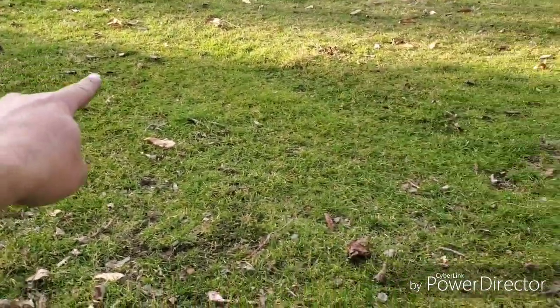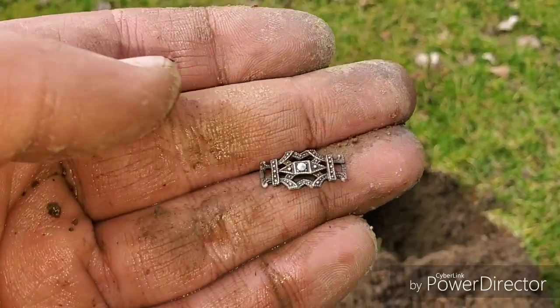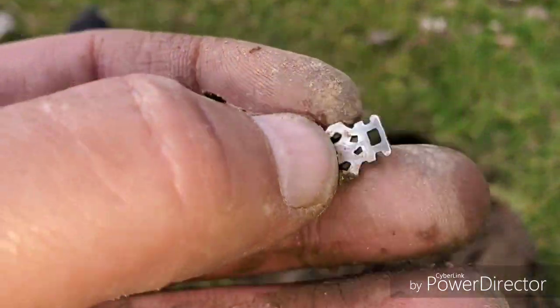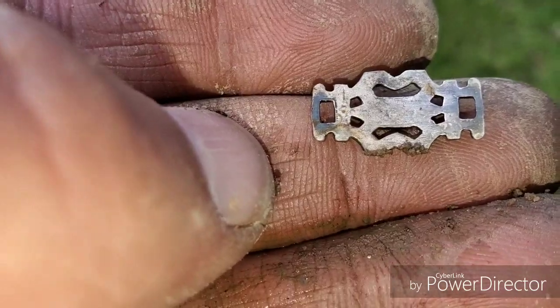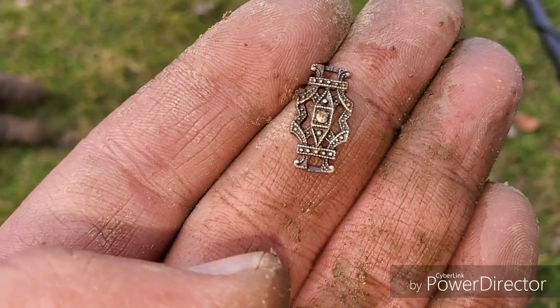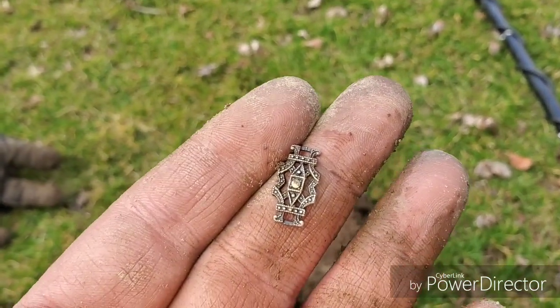Just found the ring a few minutes ago and was coming through this side of the yard. I hit a signal that sounded like a coin — it was hitting in the 70s on my Ace 400 — but I think this is going to be part of a bracelet, and it looks like it might be silver. There are no markings on it that I can see. I'm going to sweep the area around here and see if there are any more pieces of it, but that's a pretty cool find.